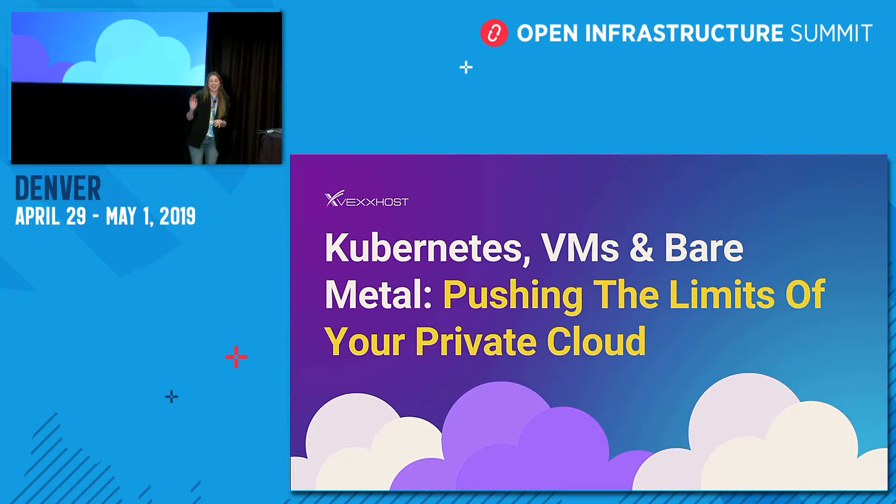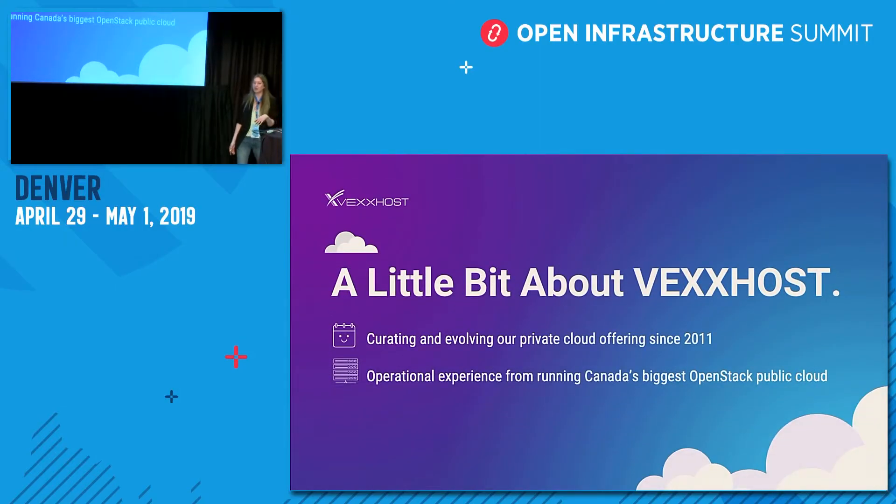Hi, my name is Melissa Upton from Vexhost and today I'm going to be giving a talk on some common cloud challenges and how Vexhost's private cloud offering can not only be leveraged as a total solution but mitigate those challenges and meet your needs. Vexhost has been curating and evolving its private cloud since 2011.